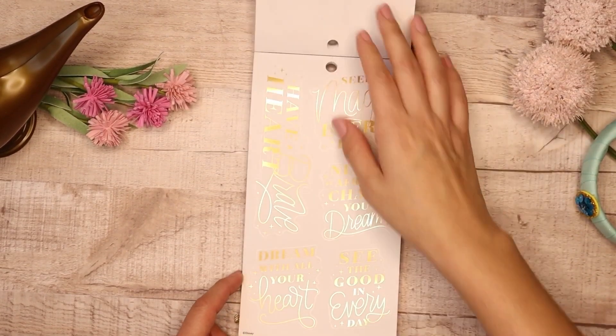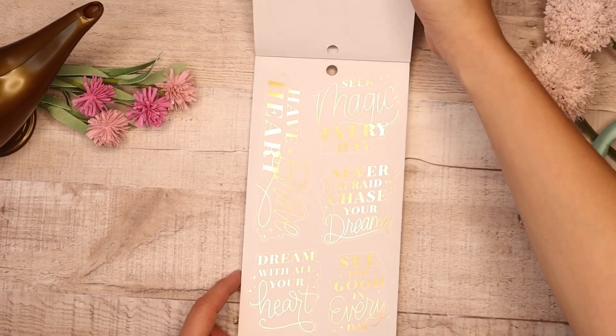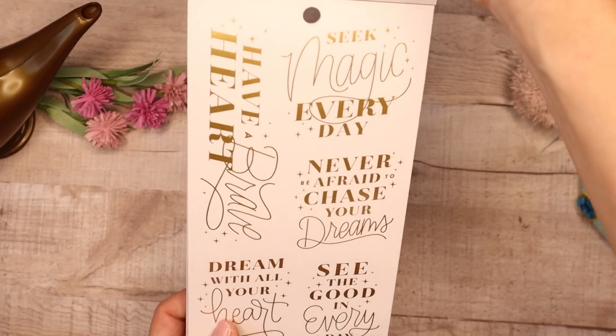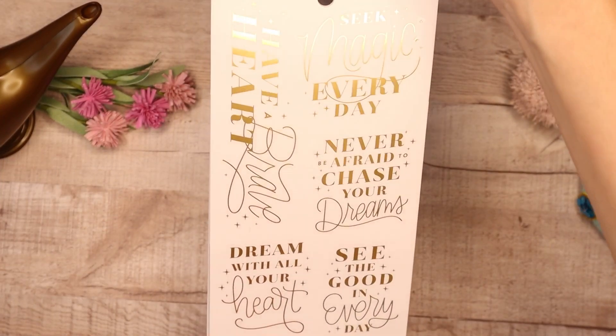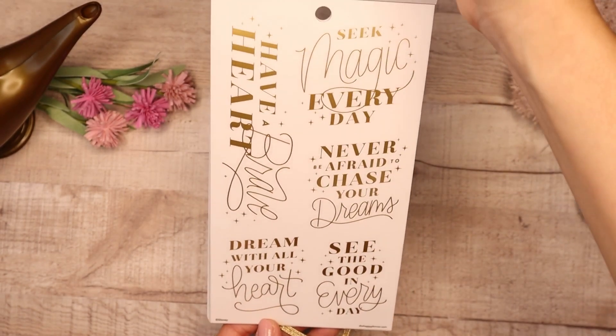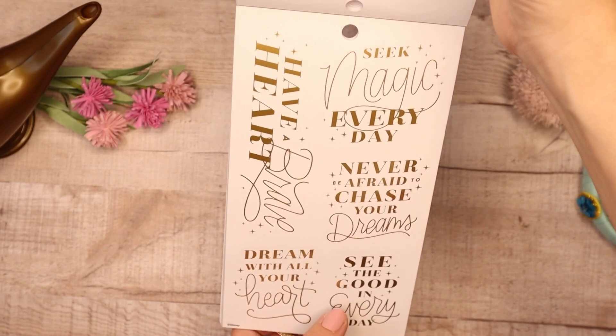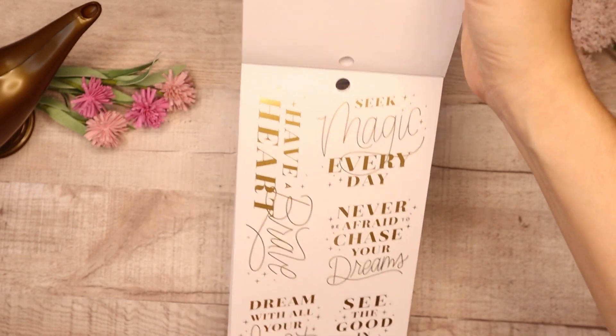Then we go into our quotes and we have a lot of quotes. I'm going to hold this at an angle because it is gold foil quotes. I love this — I really think it's beautiful. I love the way they mixed both fonts and added a couple of the sparkles. It's really beautiful.